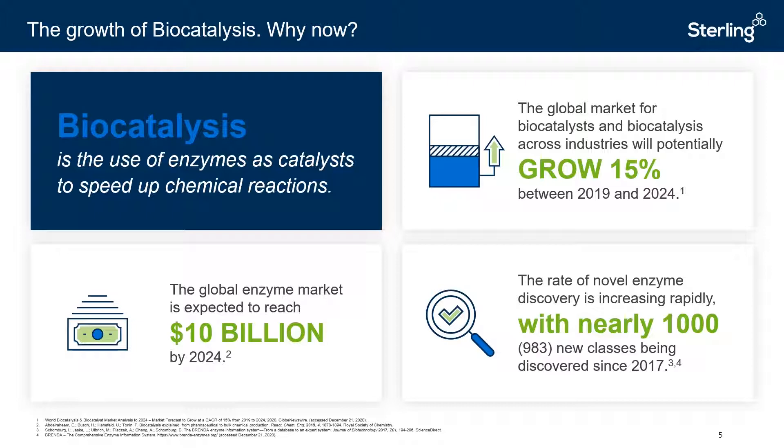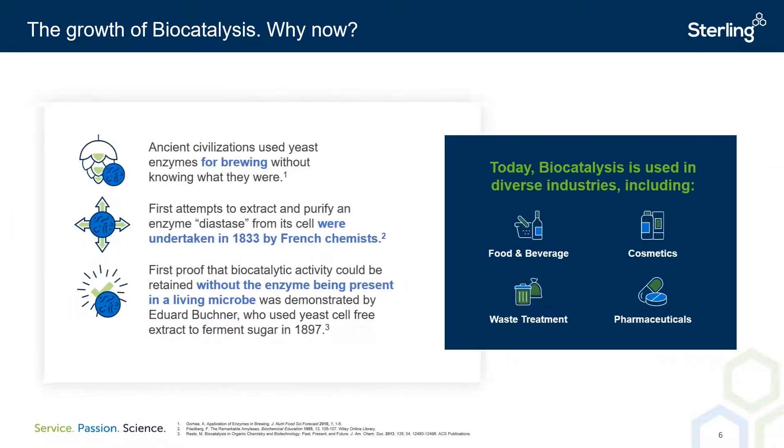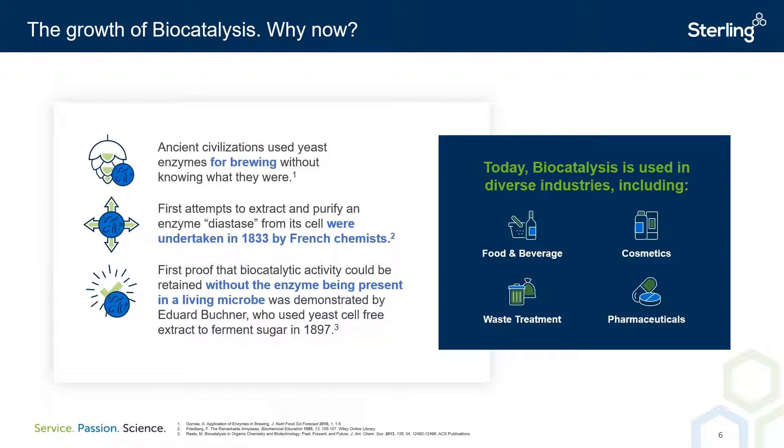It's worth taking a look at the history of biocatalysis as we know it today. Records show that ambient yeasts were used in brewing and fermentation processes around 8,000 years ago. However, in these times there was little regard placed upon what was actually responsible for accelerating these processes. It was only until 1833 that chemists working in a sugar factory in France first isolated and purified the enzyme diastase from its ancillary cellular components. This was the first record of enzyme cell-free extract being yielded.